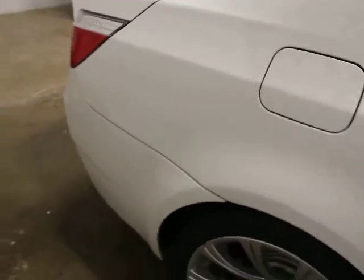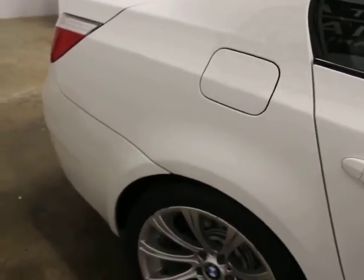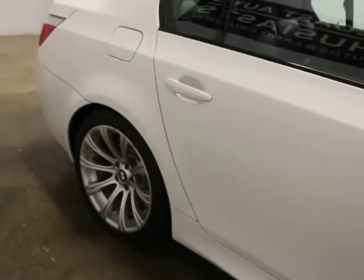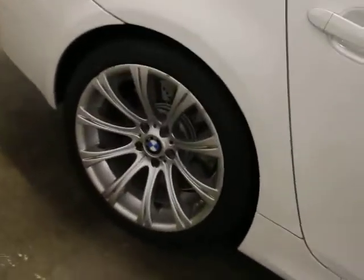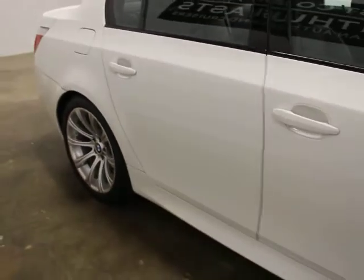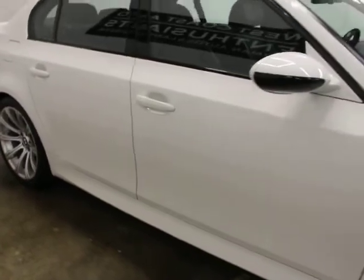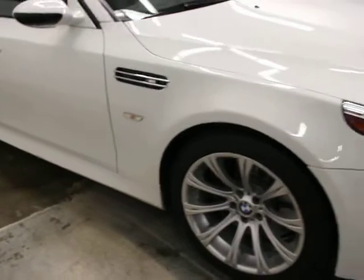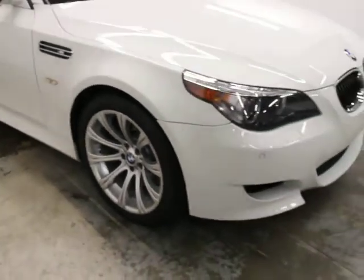You can see how clean this is. As we advertise it, this is the only Alpine white M5 of this generation for sale in the country. There's the little rash — it's going to be repaired before sale. We really like white on basically any BMW: it looks good on the X5s, X3s, really good on the M3s, M4s, and M5s.